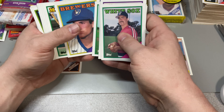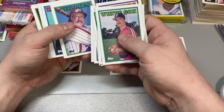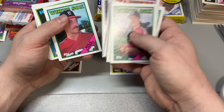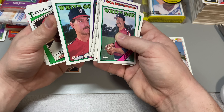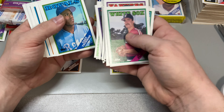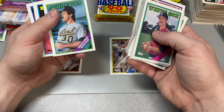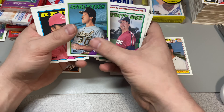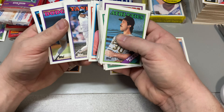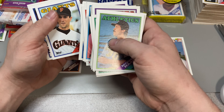Ken Williams. Nolan Ryan Express. These are closely stuck together — Jack Clark. Johnny Mitchell. Moose Haas. Shoutout to my best friend — Moose Haas is his favorite player. Will the Thrill.